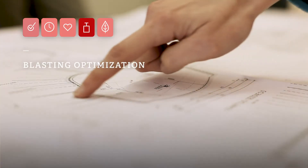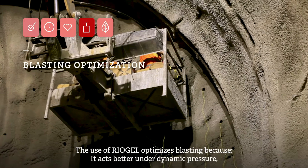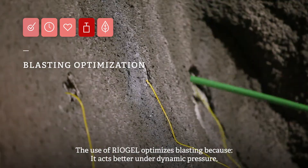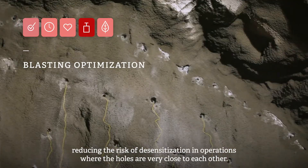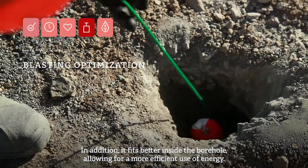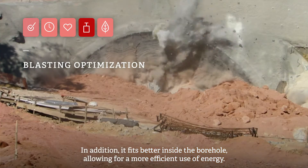Four: blasting optimization. The use of Riogel optimizes blasting because it acts better under dynamic pressure, reducing the risk of desensitization in operations where the holes are very close to each other. In addition, it fits better inside the borehole, allowing for a more efficient use of energy.